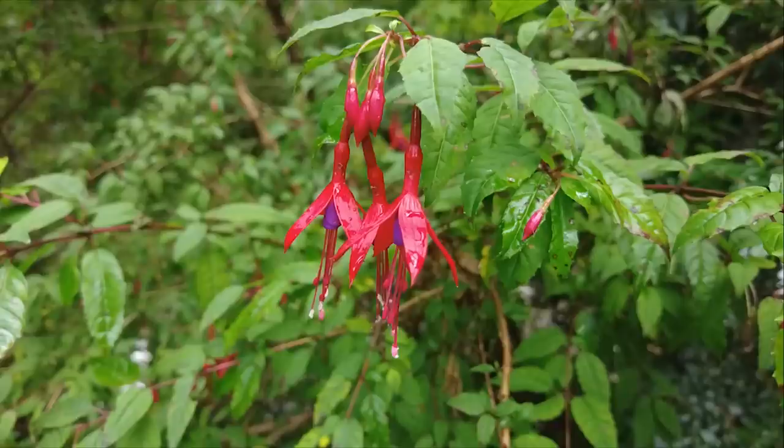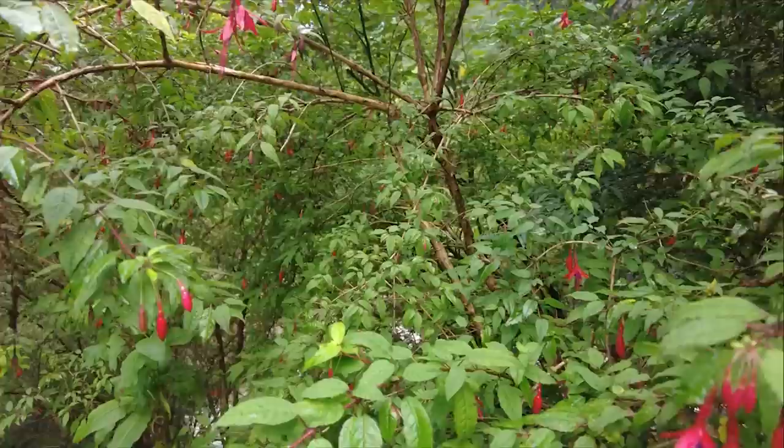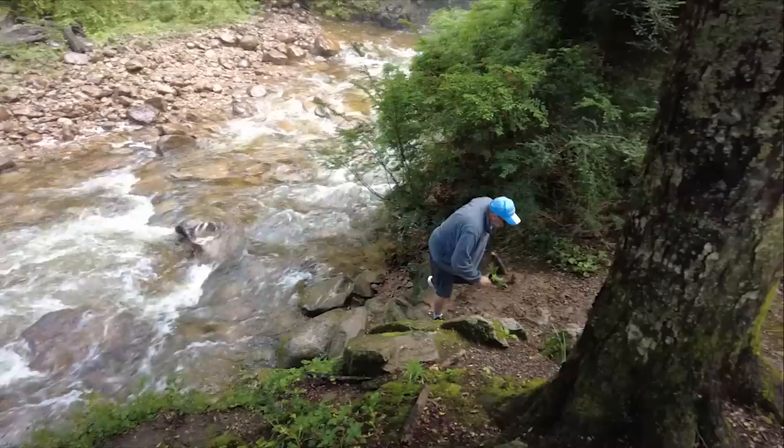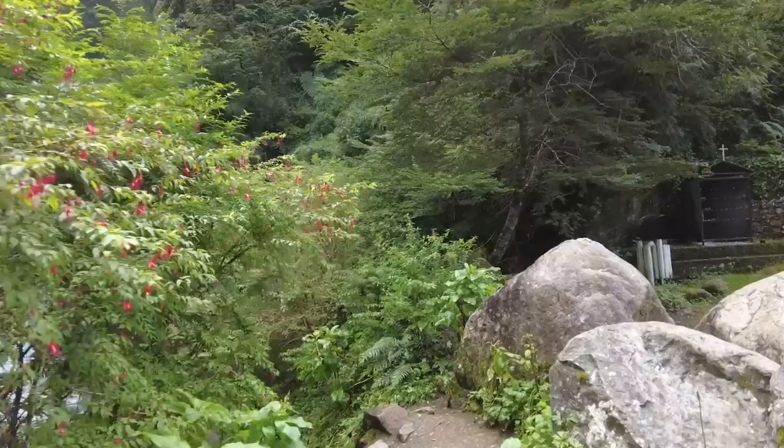We've also entered back into a green area — pretty flowers, lots of green. Along the road so far we have seen a ton of waterfalls along the road on the mountainside — big ones, little ones. We can get you up close to this one.